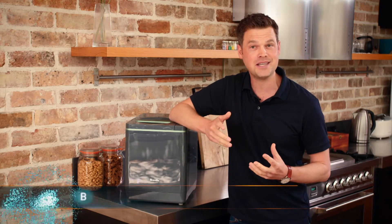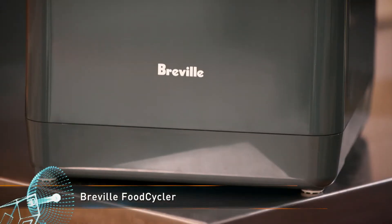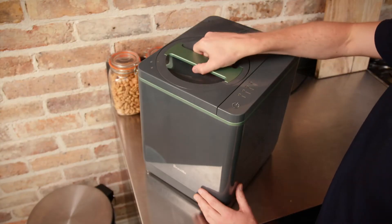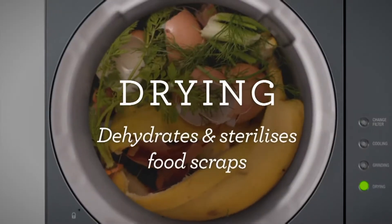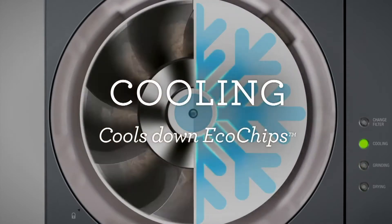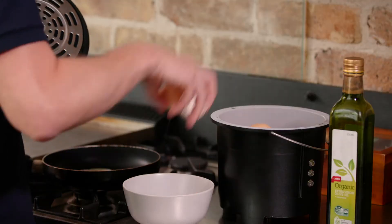Food scraps can be a thing of the past with one device that's bound to change the way you deal with your after-meal waste. Meet the Breville Food Cycler. It's quiet, has low energy usage, and can fit in nearly any location. In as little as 4 hours, you can turn your household food waste into sterile and odourless eco-chips. By using an automated 3-stage food cycler system, the device cycles through drying, grinding, and cooling to reduce food scraps into odourless eco-chips, reducing your household waste by over 80%.